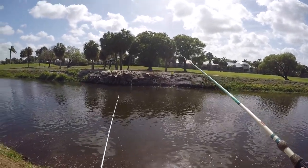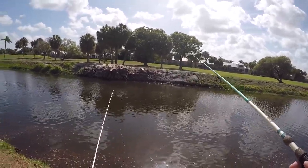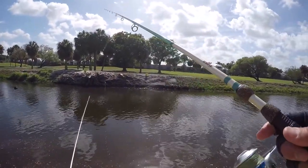I was throwing everything out here for these peacocks and the clown knife fish but wasn't having any luck, so I went to a local bait shop and picked up some shiners. I've already had two bites but no hookups yet.